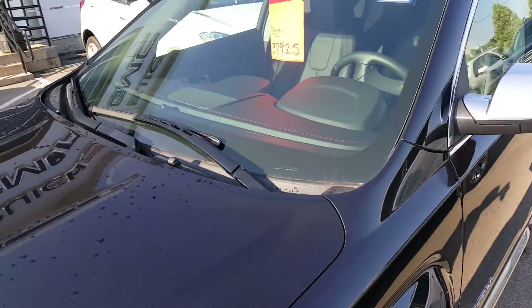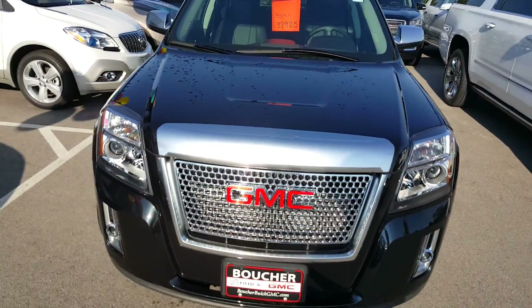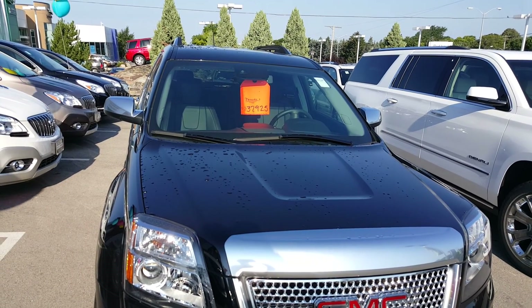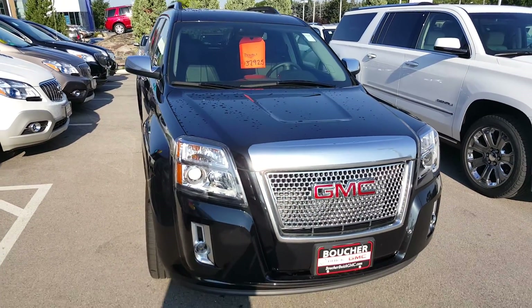We work with 25 to 30 different banks here at Boucher Buick GMC to find the best program for you. Currently, you can buy this 2015 Denali starting at $37,925 — that's about almost $4,000 off the MSRP.